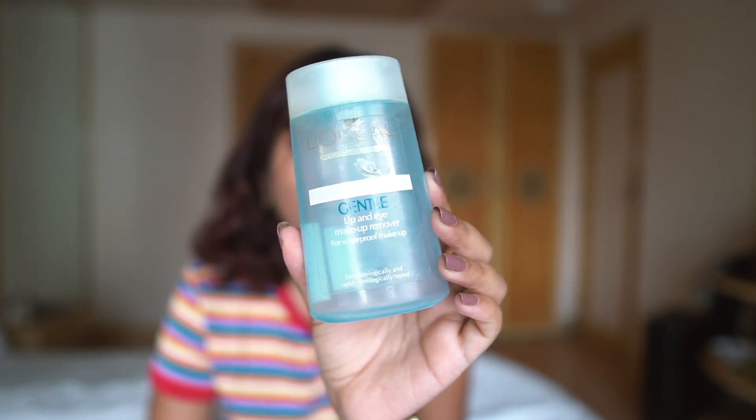The final skincare product is the L'Oreal Gentle Eye Lip Makeup Remover. I've used up multiple bottles over the years. It's biphasic — a layer of oily product and a layer of water — and you give it a good shake to combine them. It worked really well, didn't sting my eyes, and did a good job removing waterproof makeup quickly. I enjoyed it, but I'm not going to repurchase because now we have micellar waters in India and micellar water is superior — it removes makeup well and is better for your skin.